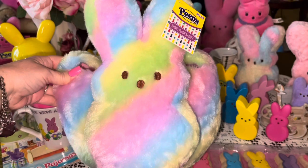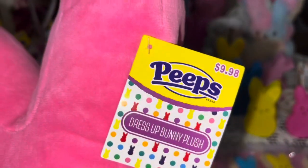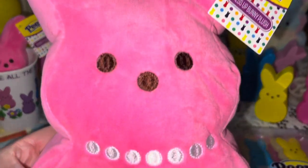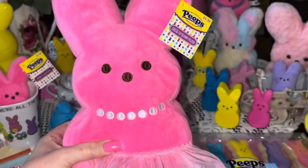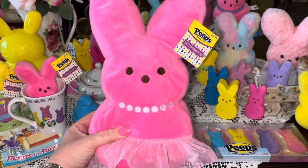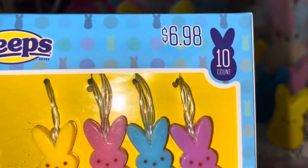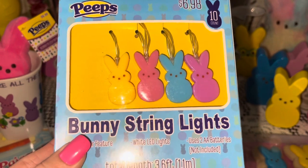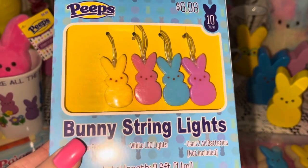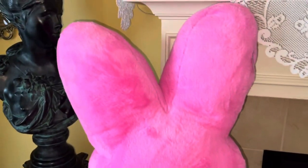Walmart had so many cute Peeps this year! I also got this hot pink ballerina bunny Peeps for $9.98 — she's got her little pearls and a pink sparkly tutu, all dressed up and fancy. And my mama actually found these for me at Walmart for $6.98 — the little Peeps string lights that run on double-A batteries with 10 lights in a set. I use these in my house for decoration.